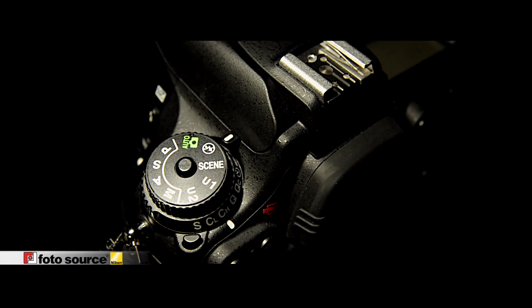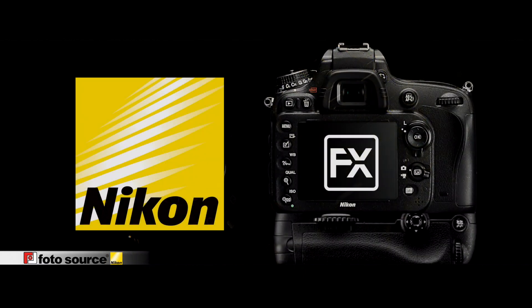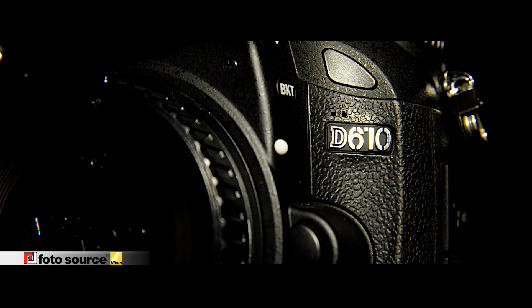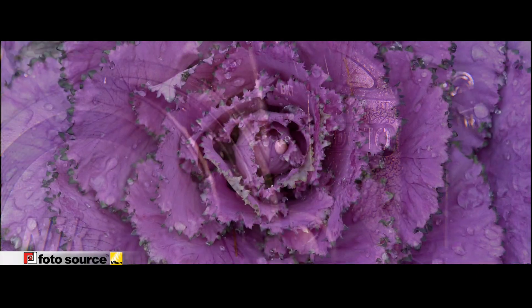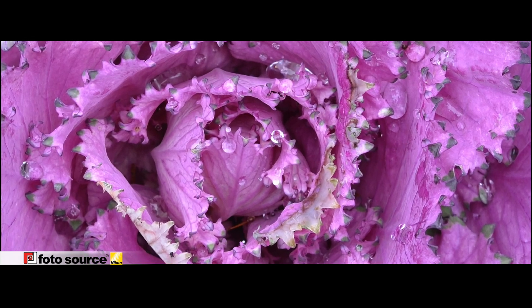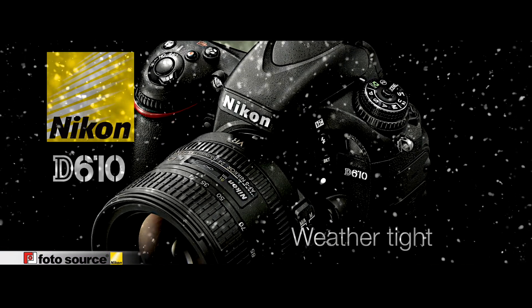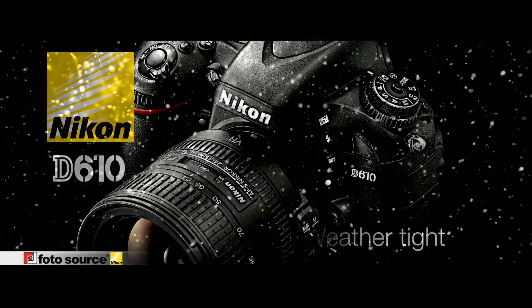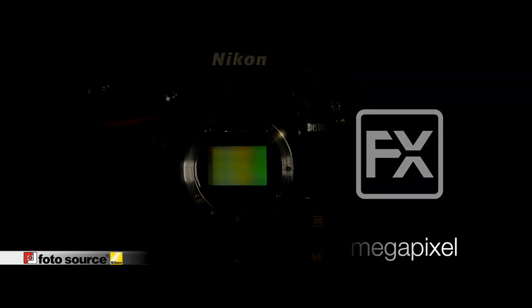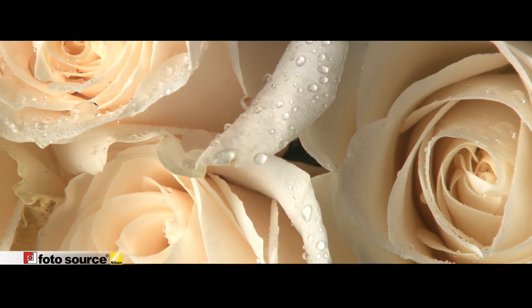Experience the power of a pro-level Nikon FX format camera in a compact body. For those who seek uncompromised full-frame high-resolution performance, the Nikon D610 has all the power you want in a compact, weathertight package. The 24.3 megapixel FX format sensor delivers exceptional image and video quality with a wide dynamic range.